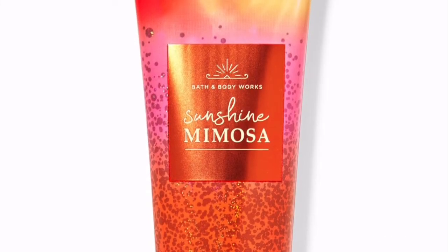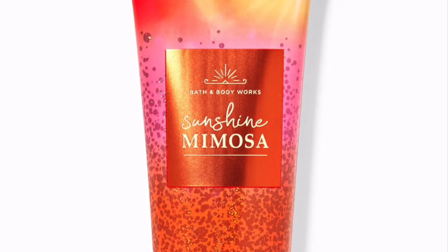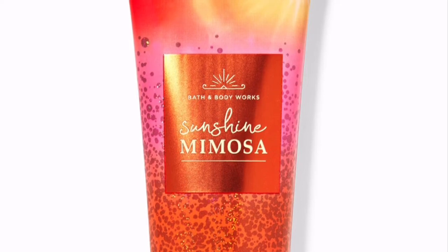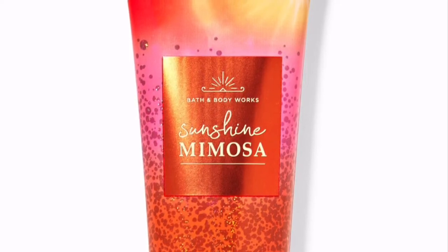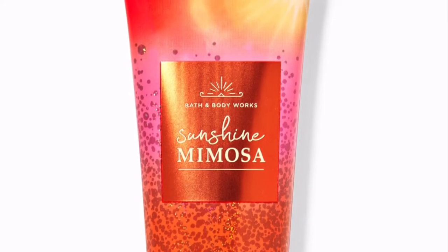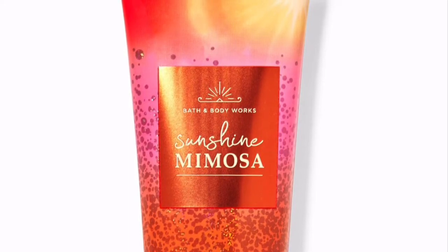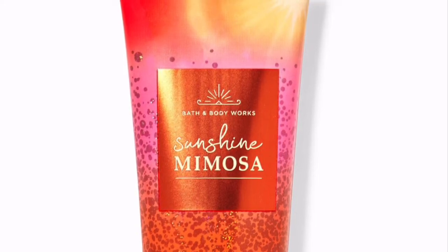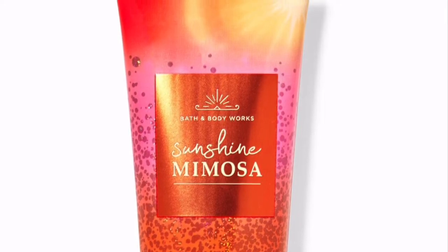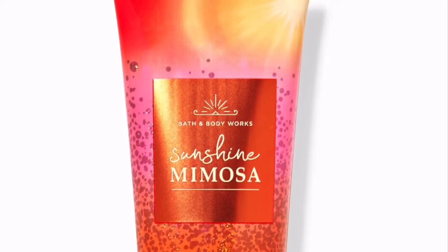Another newbie — this is Sunshine Mimosa. I've only used it in the wall plug refills where it smells really good, but reviews are pretty high for the body care version. The fragrance notes are a bright bubbly splash of champagne and sweet citrus. It smells so loud and it wants to give you the feeling of happiness. It has tons of moisturizer with 24-hour shea butter, so I can't wait to try this one.